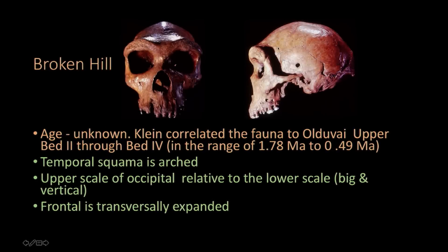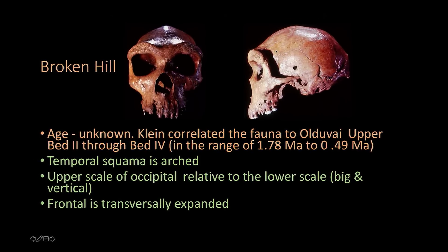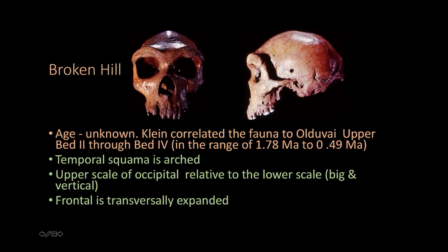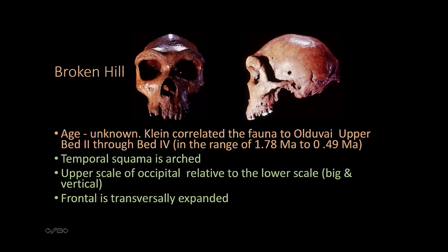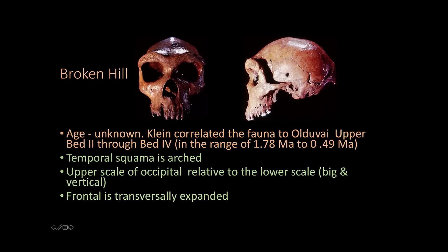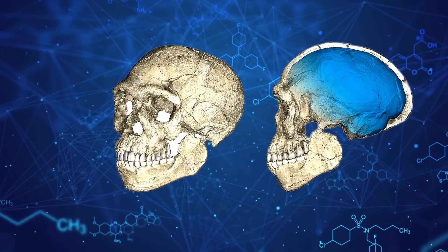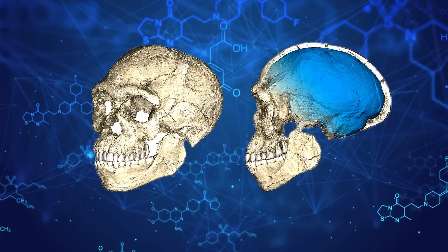Indeed, Homo erectus's thick brow bones may have been caused by higher levels of testosterone. The species' entire skeletons were, in fact, thicker than those of modern humans. The thick brow ridge isn't necessarily designed for social signaling — it could just be a consequence of other differences in body chemistry. The pattern of bone thickness distribution observed in Homo erectus and early Homo, or African Homo ergaster erectus, appears to be a unique trait among early hominids.